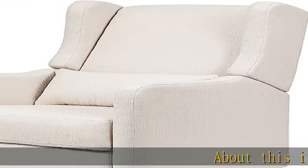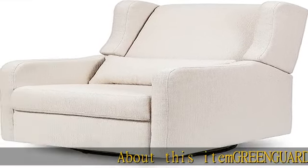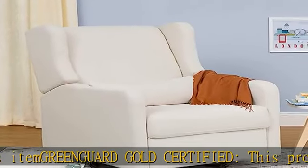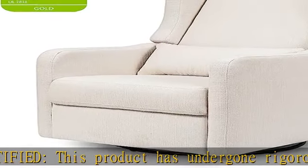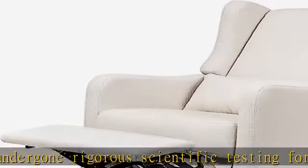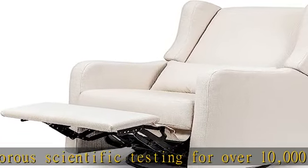About this item: GREENGUARD Gold Certified. This product has undergone rigorous scientific testing for over 10,000 chemical emissions and VOCs. It contributes to cleaner indoor air, creating a healthier environment for your baby to sleep, play, and grow.